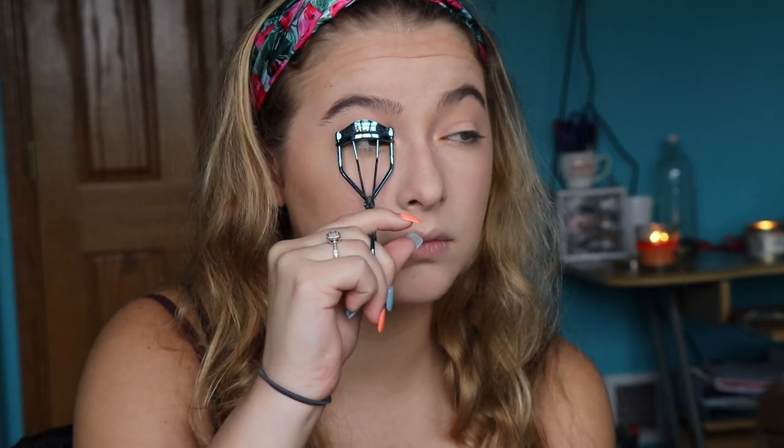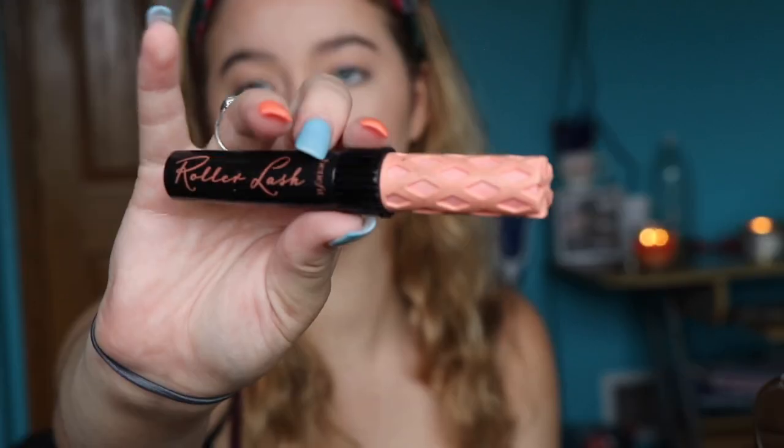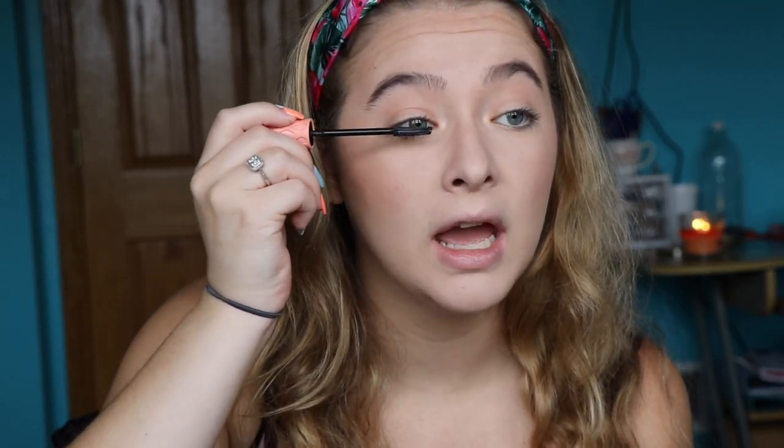Time for mascara. First things first, I always curl my lashes. If I know I'm swimming that day — which I'm not today — I always use the Too Faced Better Than Sex Waterproof Mascara. But on normal days when I'm just out and about, not by any water, I use the Benefit Roller Lashes Mascara. It's so good for my lashes — I literally noticed a difference after using it, so I just apply a little coat.